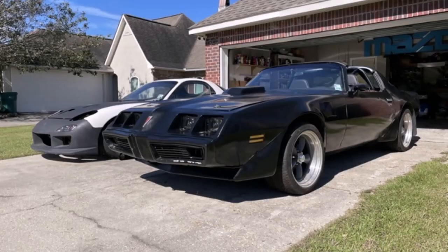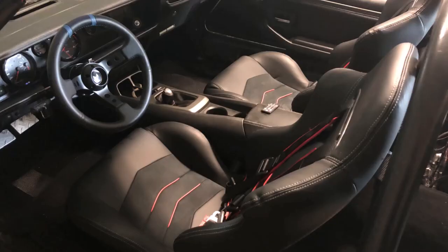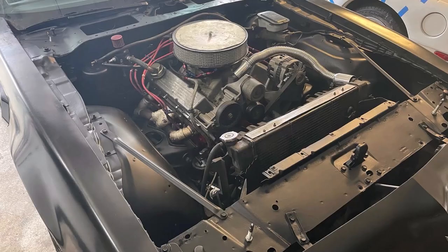The RX-7 found its way in — sneaky, sneaky. All alone with the S550. The inside. That small block Chevy.